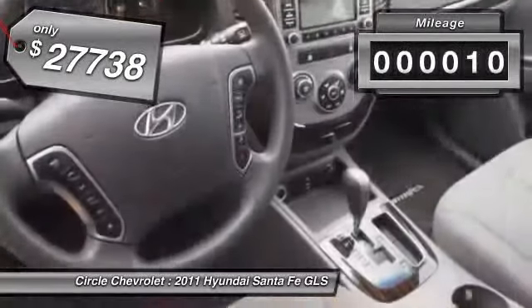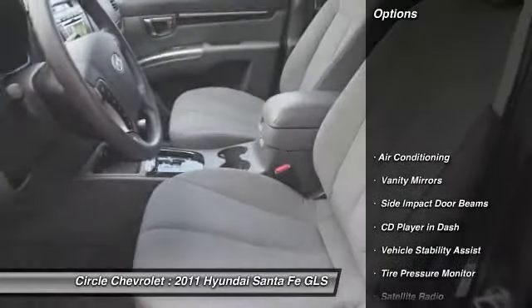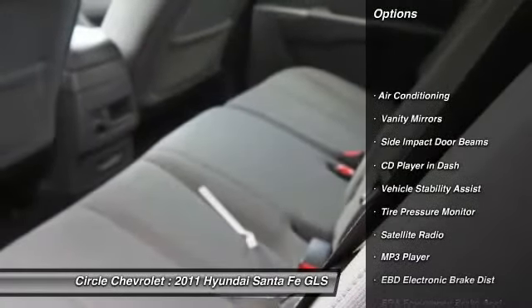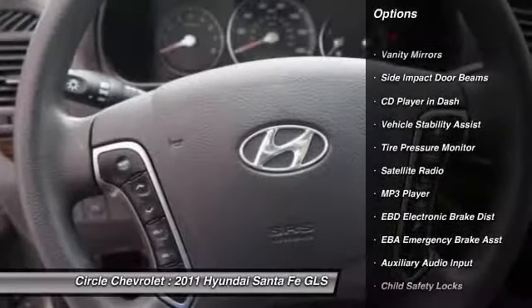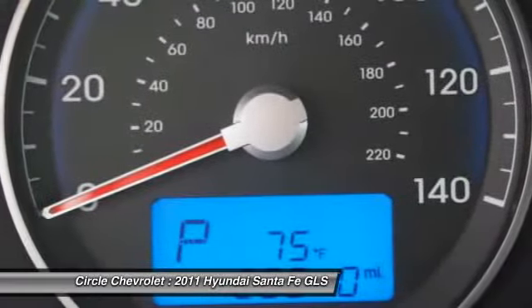This vehicle has less than 30,000 miles. Here are some of this vehicle's great options: steering wheel audio controls, dual airbags, auto express down window, power steering, adjustable headrests.